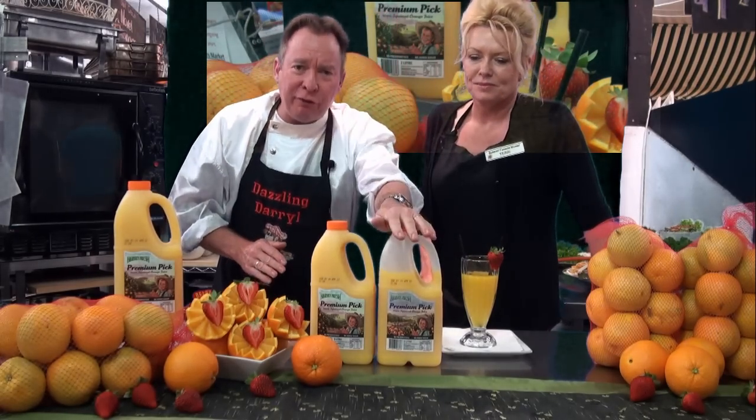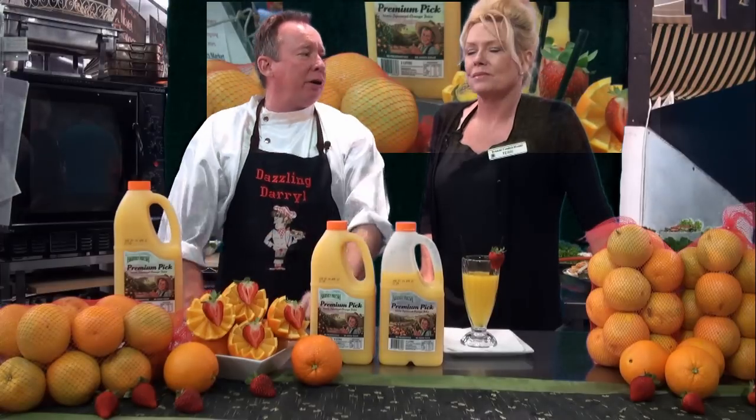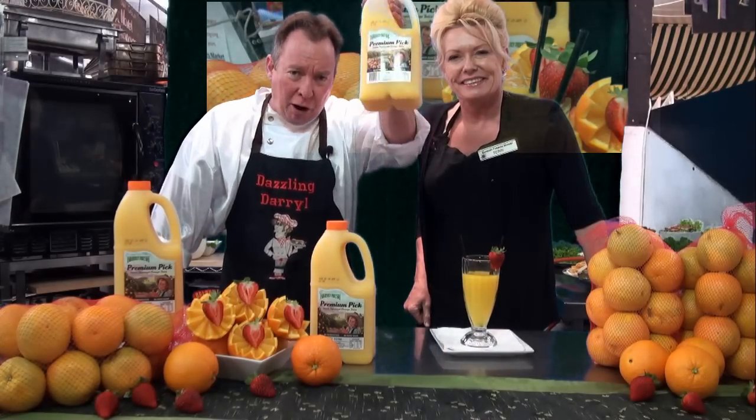Wonderful Daryl, this is incredible. It is absolutely fabulous. So come into Bunbury Farmers Market — we're open seven days a week. Pop in here, get your Harvey Fresh beautiful orange juice. 100% Bunbury Farmers Market.